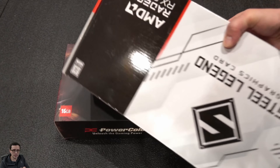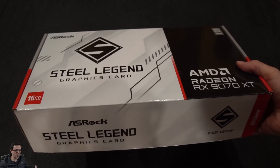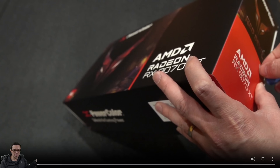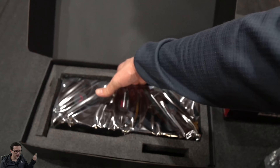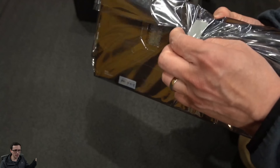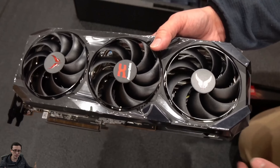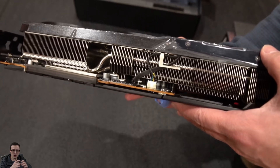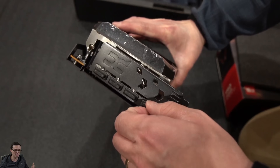Here we're looking at the PowerColor Red Devil and also the Steel Legend. Both are 9070 XTs with 16 gigabytes of VRAM, but what's in the box is different. When we get the 9070 XT Red Devil out of the box, you can see this is a three-fan card with a black design. You get the Red Devil logos on the fans, so part of what's distinguishing these is the design and the branding.